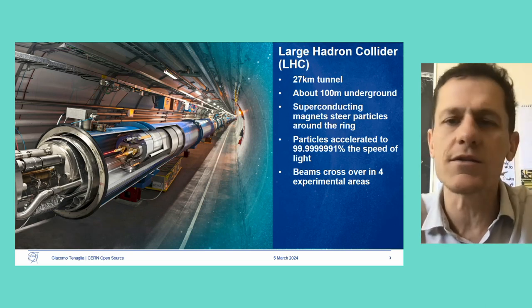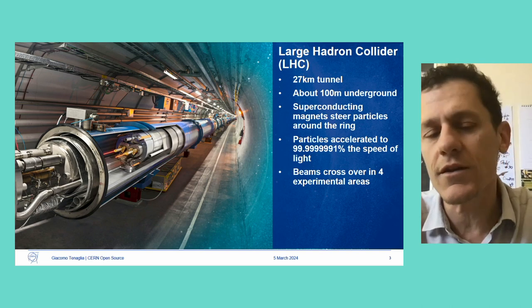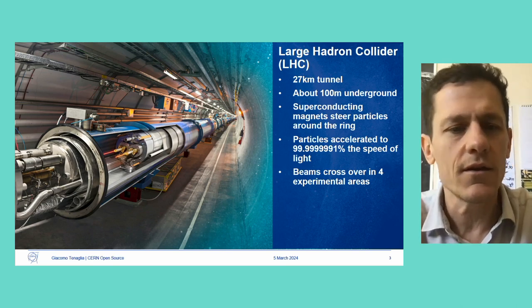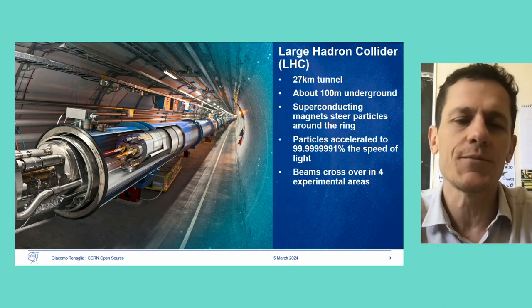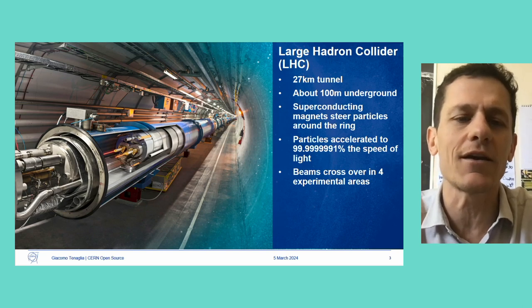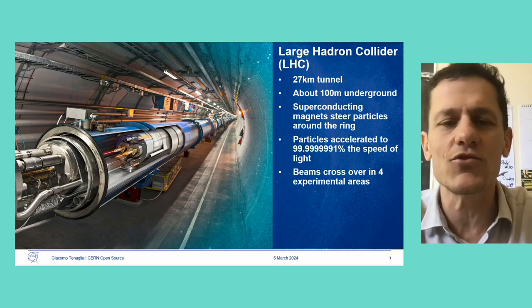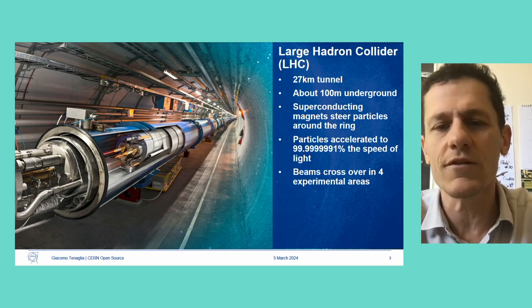Our flagship machine is a 27-kilometer particle accelerator called the Large Hadron Collider, located around 100 meters underground. We accelerate charged particles to nearly the speed of light and steer the trajectory with large magnets. There are 1,200 dipole magnets in the tunnel that serve to curve the trajectory of the particles. The particles go very fast, so you need a very high magnetic field. In order to do this, you need superconducting magnets that need to be very cold — less than two degrees Kelvin — which is colder than outer space. In the beam pipe you also need to have a vacuum, otherwise the particles collide with air particles.